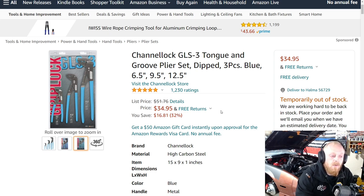It has 1,230 reviews and is normally $51.76, on sale for $34.95 — a savings of almost $17. I believe this to be a good set, so hopefully they come back in stock soon still at that discounted price. Sorry that it is temporarily out of stock right now.